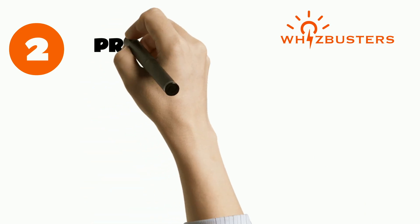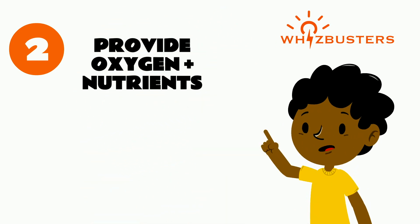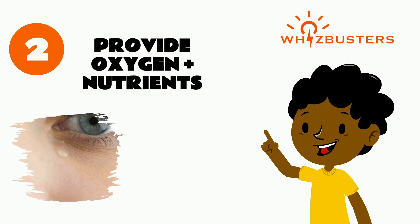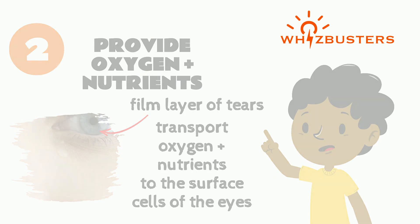Number two is that tears also provide oxygen and nutrients to the eyes. The eyes have a film layer of tears which transport oxygen and nutrients to the surface cells of the eyes.